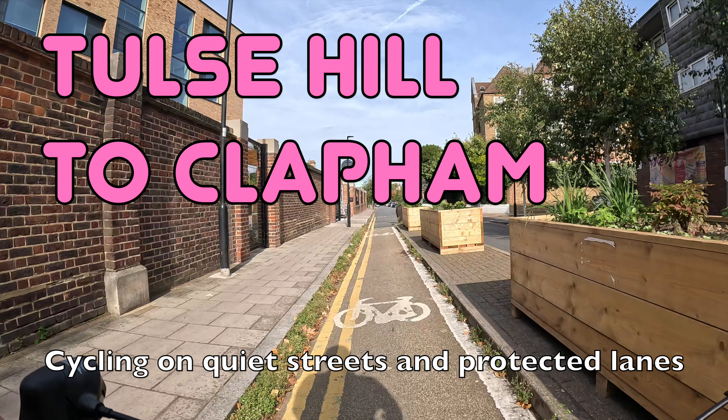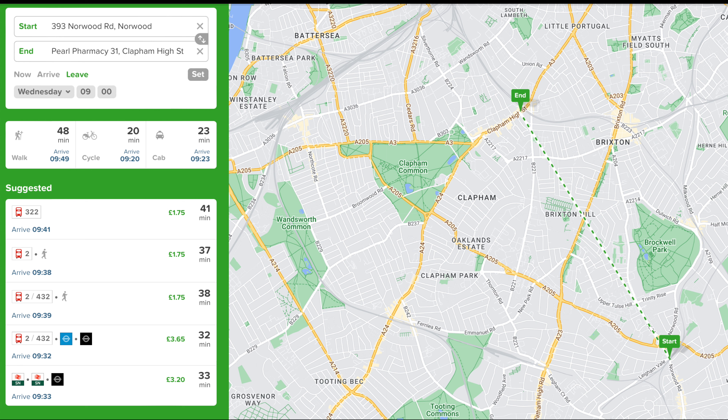Hello and welcome back to London Cycle Routes. Today I'll be showing you how to cycle from Tulse Hill in south London to Clapham. This ride takes a little over 15 minutes and you can do the whole thing on quiet streets and protected cycle lanes. By public transport the same journey takes over half an hour, so it's certainly a lot quicker to get on your bike.